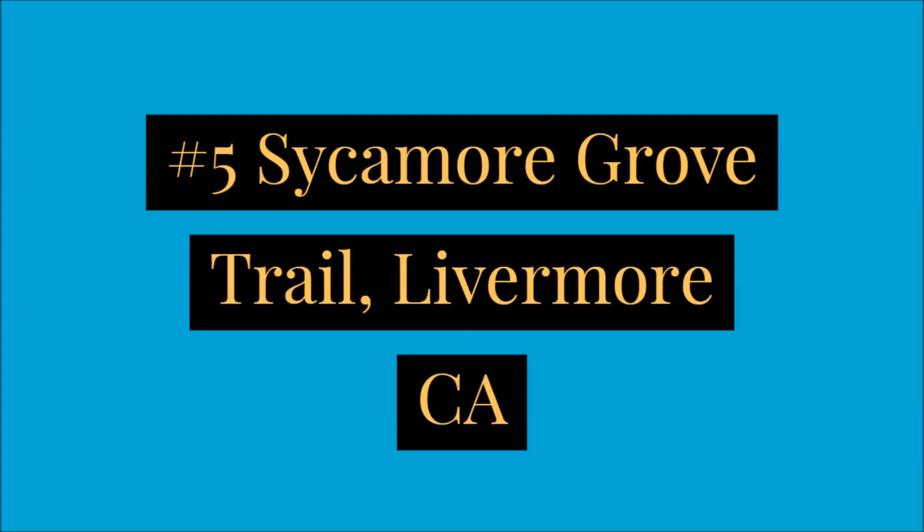Number five is the Sycamore Grove Trail in Livermore. It's just a lot of paved areas through there, also by the water. You also see lots of wildlife — lots of birds and wildlife with a beautiful creek running through there. So that's a nice place to hike too.